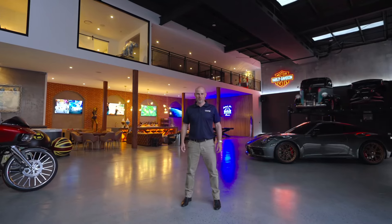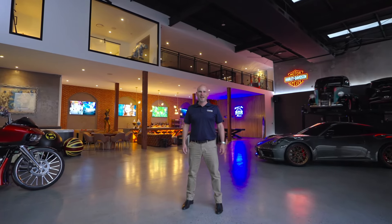It's time for you to secure the ultimate man cave. Contact me, Josh Wright from Crew Commercial.